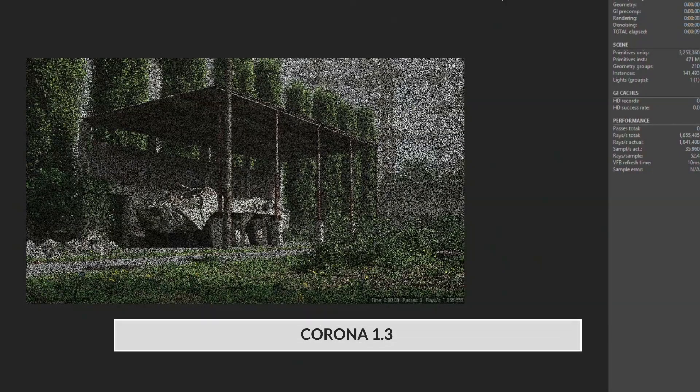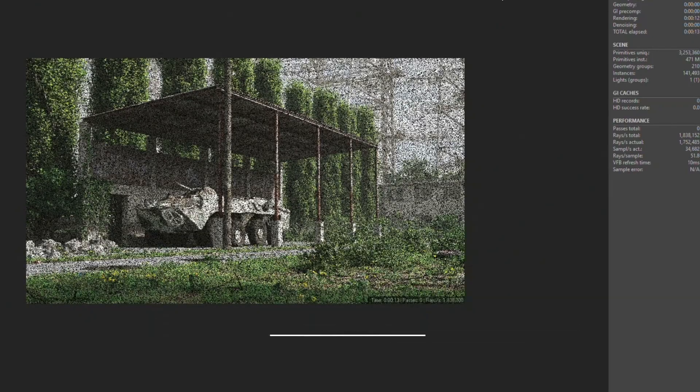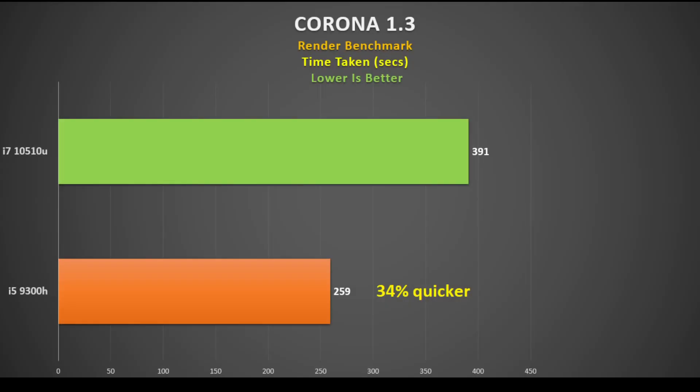The Corona 1.3 benchmark measures the time taken to render an image and is multi-threaded, making it a good test for CPU performance. The 9300H completed it in 4 minutes 19 seconds versus 6 minutes 31 seconds for the i7-10510U. We're starting to see a pattern here — that's a 34 percent improvement for the 9300H.